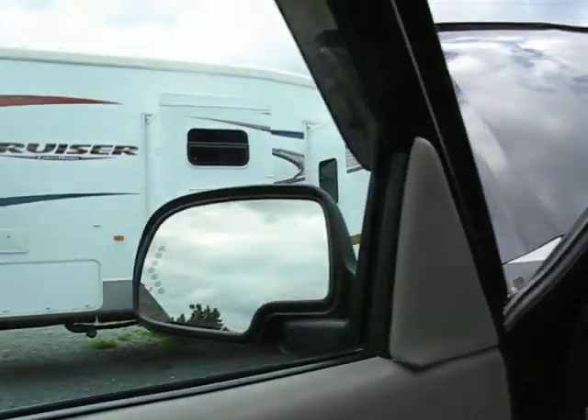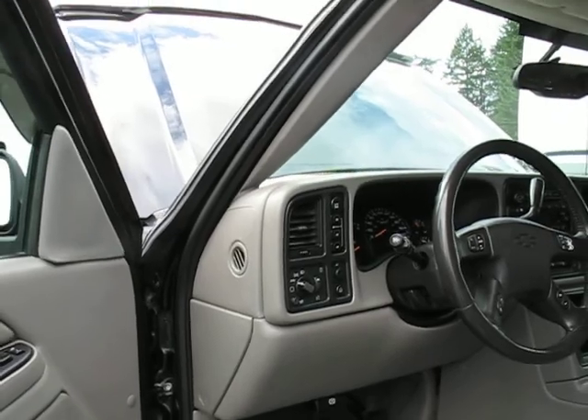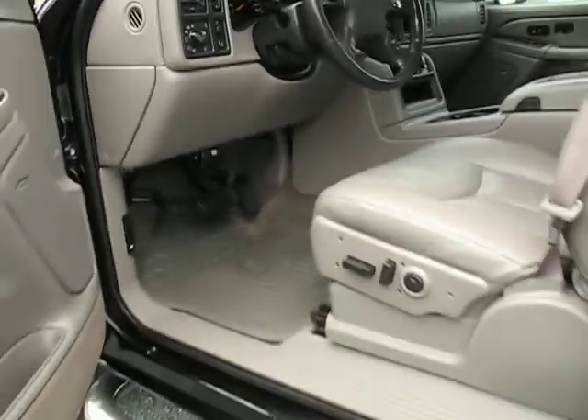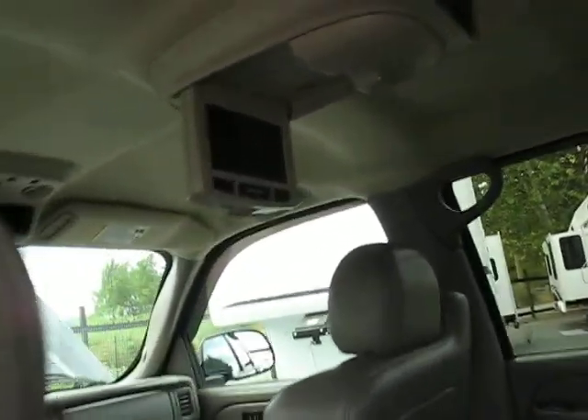It has turning signals in the mirrors as well as curb view assist, so when you put it in reverse the mirrors automatically tilt down for you. It also has power windows, power door locks, power mirrors, heated mirrors, and memory position seats.